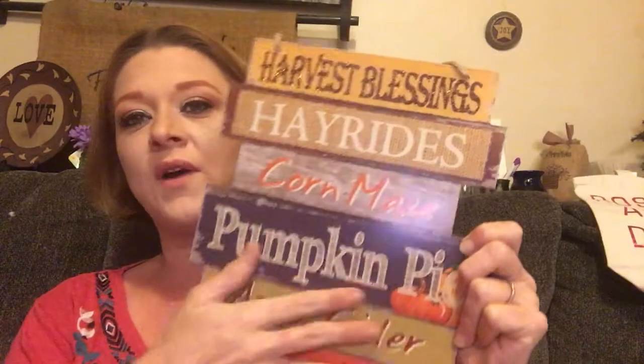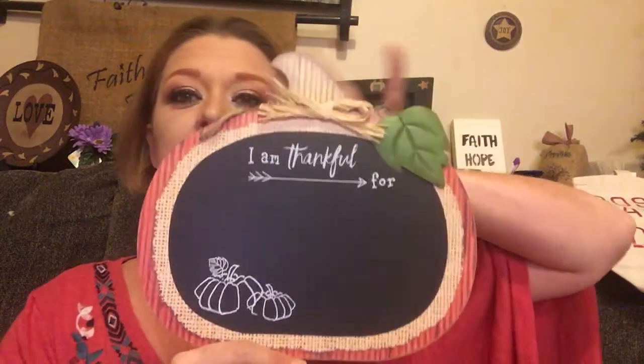I got a fall sign that says 'Harvest Blessings,' hay rides, corn maze, pumpkin pie, apple cider, and Thanksgiving. I love fall colors, but when fall gets here I know winter's coming and I'm not a winter person. I love springtime — that's my favorite time of year. I like to plant flowers and grow stuff. We have a big vegetable garden and a few flower gardens.